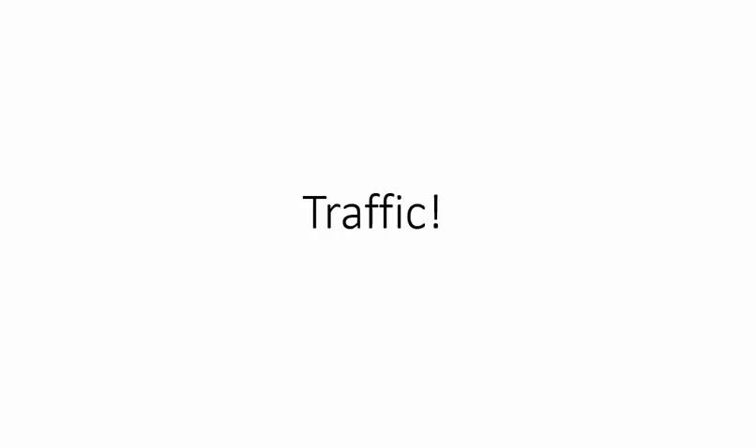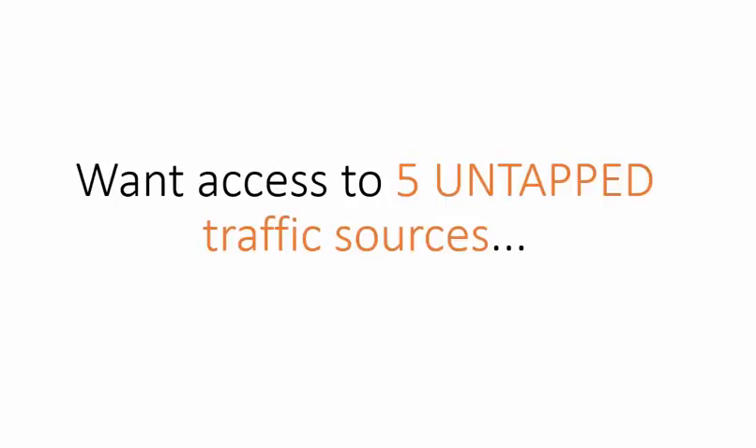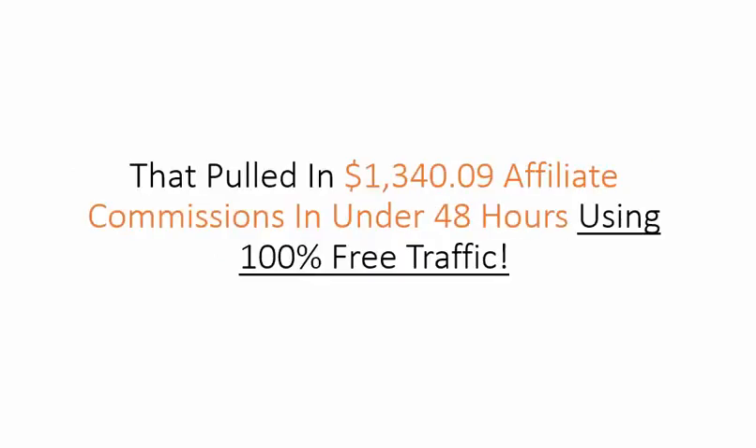No matter what type of internet marketing you do online, you will hear a lot about traffic. So a lot of people wonder, is it paid traffic or free traffic that you need to focus on? Well, want the truth? It really does not matter as long as it converts into sales. So would you like to get access to five traffic sources that pulled in $1,340.09 in affiliate commissions in under 48 hours using 100% free traffic?